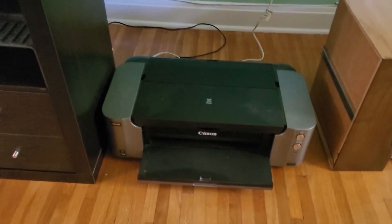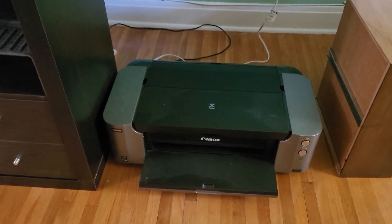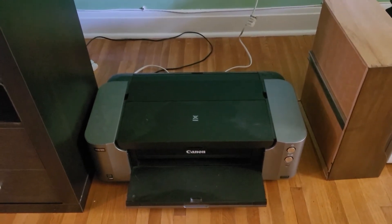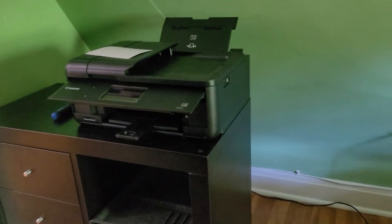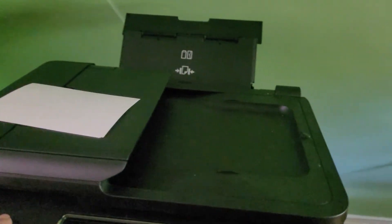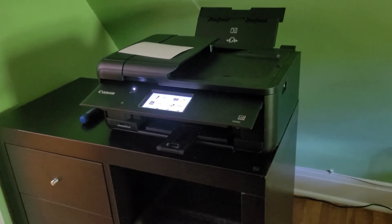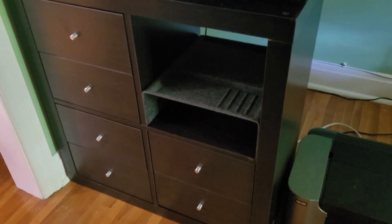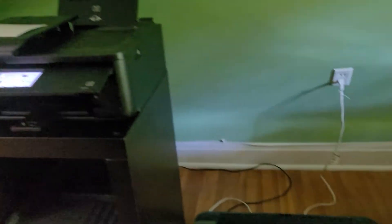Over in this area — this is my large format printer. Back in the day it was the greatest thing ever; it's still a workhorse, still works, so I'm not going to upgrade it. It will do 13 by 19 prints. This Canon is what I typically use on a daily basis. I can easily do 4x6, 5x7, 8.5x11 — but 8.5x11 is the largest it will print. In these drawers I store my photo paper. We will have more printers coming up here to join these two.